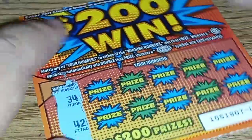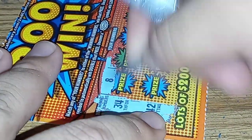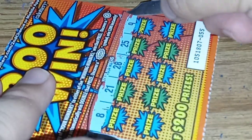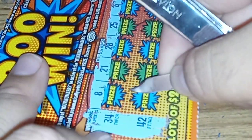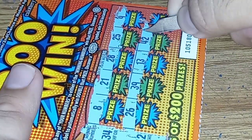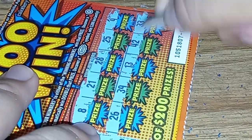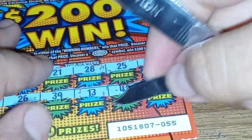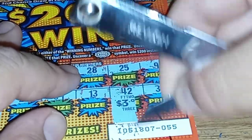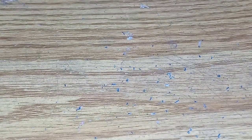34 and 42. Nope. 42 and 33 — it's another money symbol.